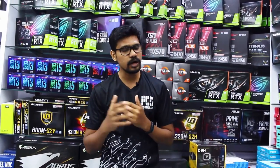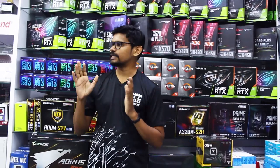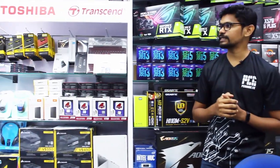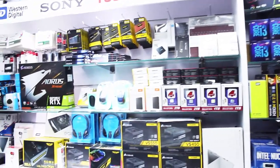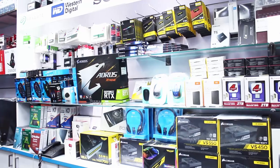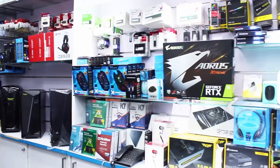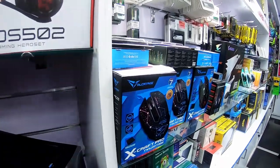We have to assemble this. We have to talk about warranty. This is a part of the HAMMER part, and you don't have to worry about ASUS, Gigabyte, or MSI — it can be used in the service center.